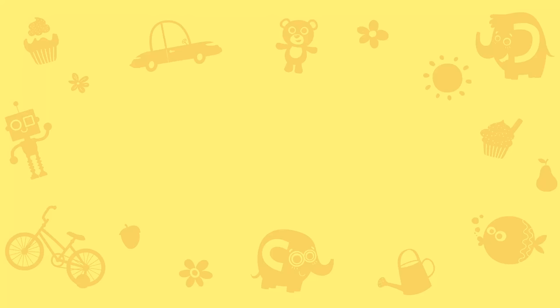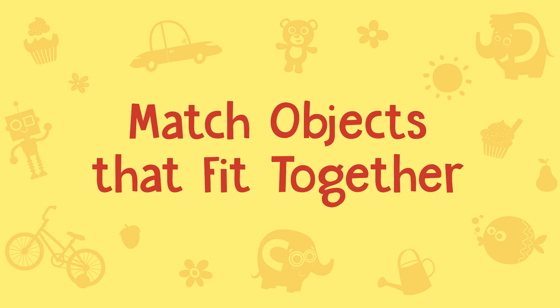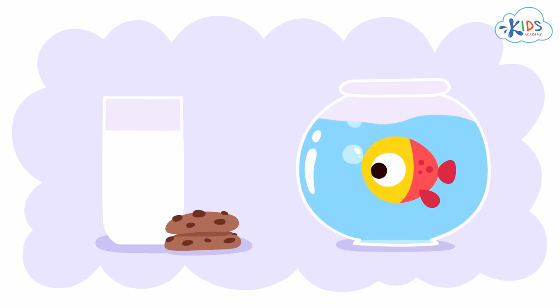Welcome to Kids Academy! Sometimes, things just go together. It's like cookies and milk, or a fish in the water. Today we're going to be matching objects that fit or go together.